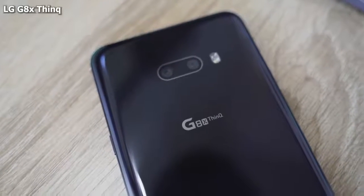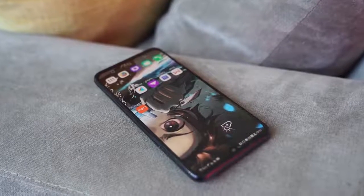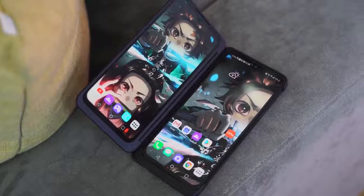Moving in at number four is one that might shock you guys — this is the LG G8X ThinQ. The G8X ThinQ is an interesting device because it looks like a normal phone. It's powered by the Snapdragon 855 processor, it's got 6 gigs of RAM, a 4000mAh battery, and 21-watt fast charging. But what's unique is that this also comes in most places you buy it with a case that has a second display.